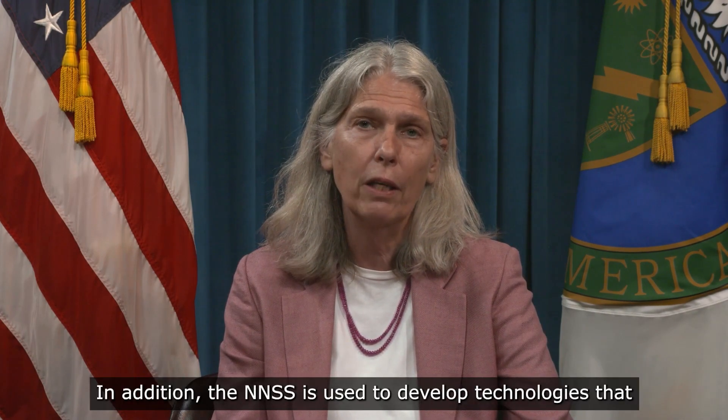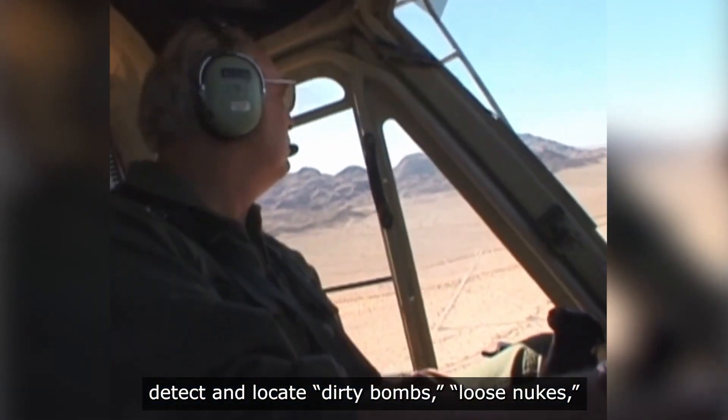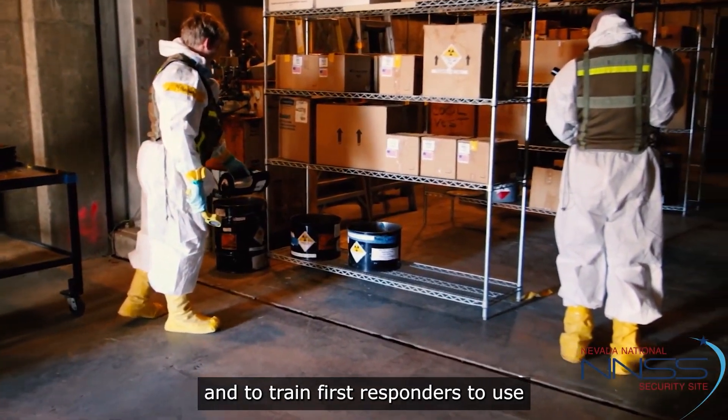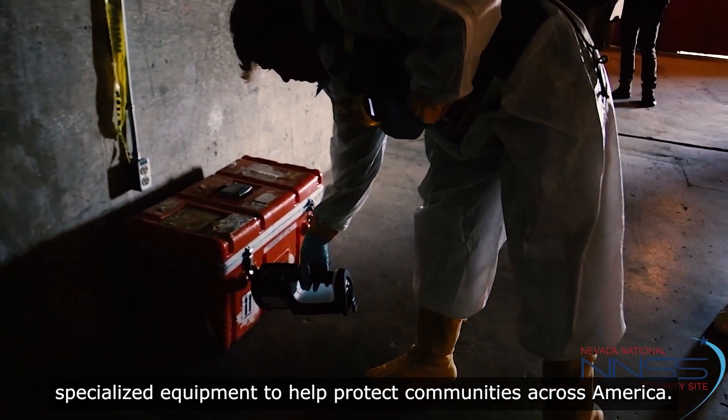In addition, the NNSS is used to develop technologies that detect and locate dirty bombs, loose nukes, and other potentially dangerous radiological sources, and to train first responders to use specialized equipment to help protect communities across America.